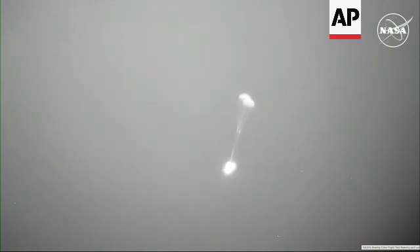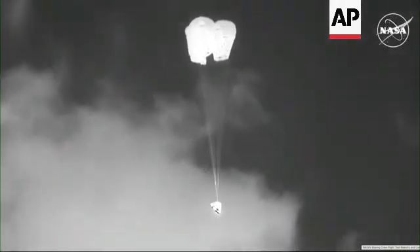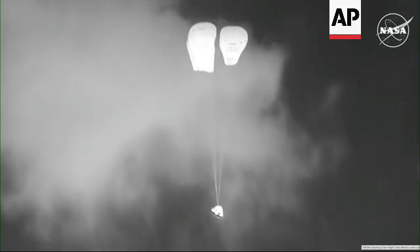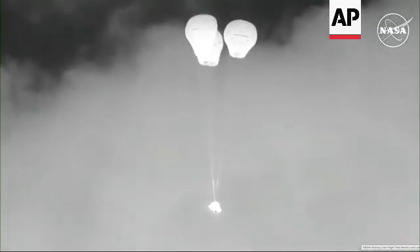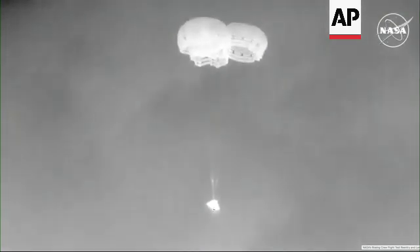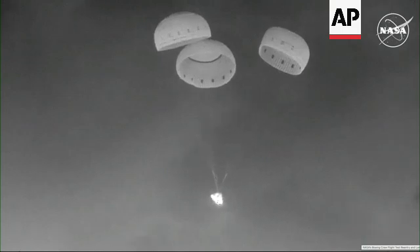Now back to a view from the Cessna aircraft in the vicinity of the landing site. Again, this is a view from a little lower than the WB-57. The main chutes are currently reefing. The landing recovery teams on the ground report that they heard the sonic booms.